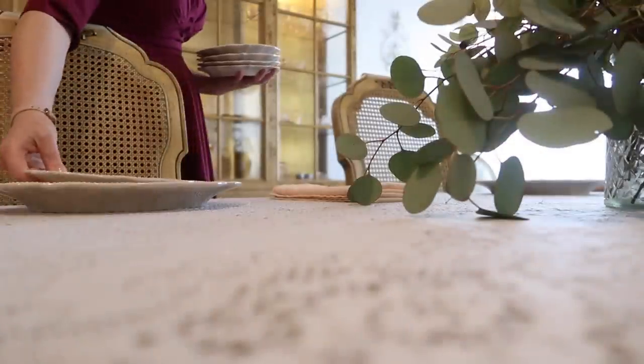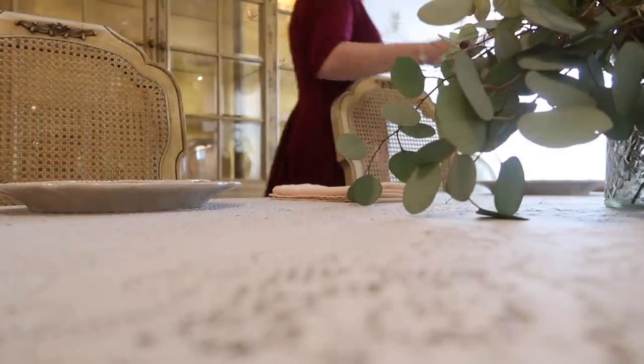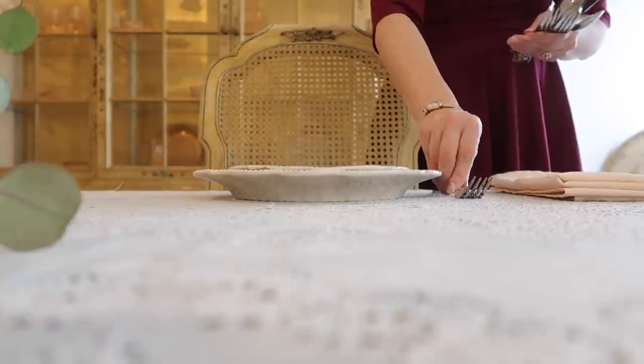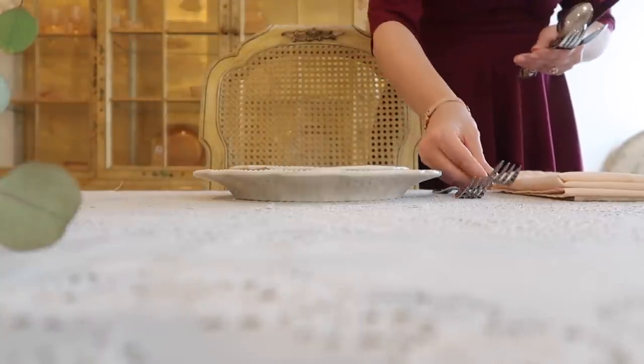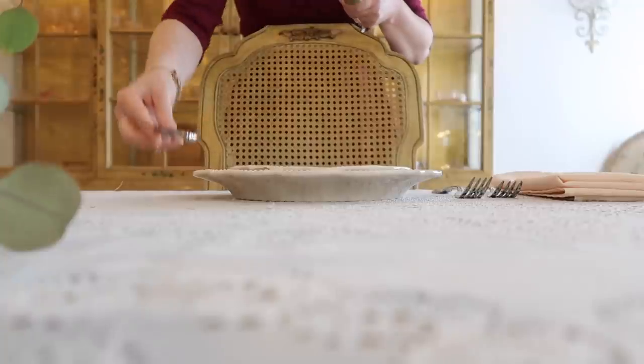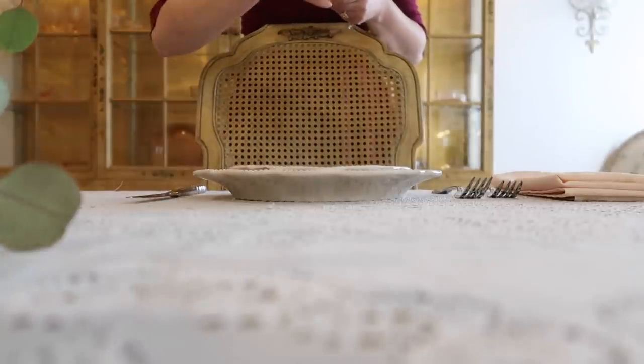So open that old hutch, heirlooms of generations before. Shine up the silverware, tarnished, hiding in that drawer. Sort through the sideboards, stuffed with linens galore. Ease of use will garner its own reward.